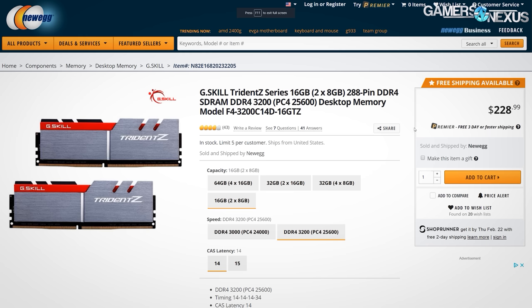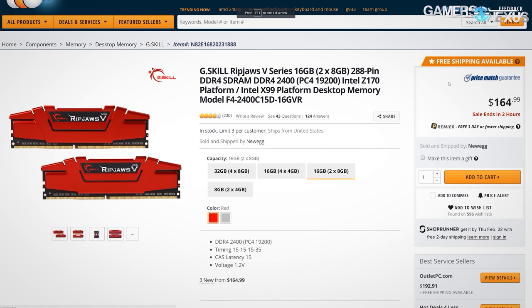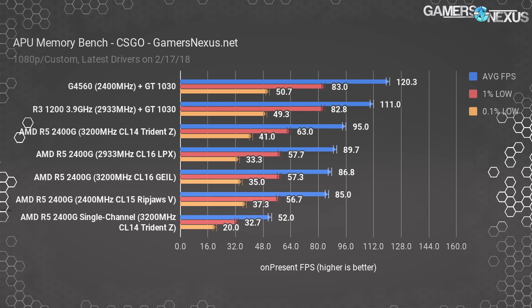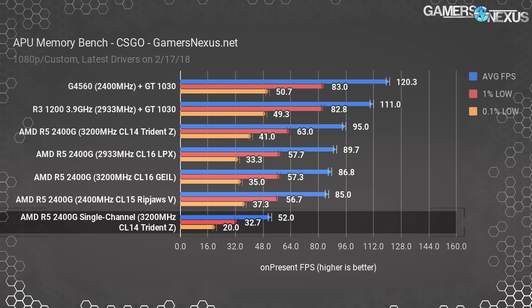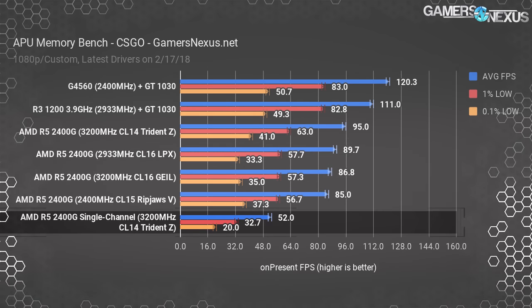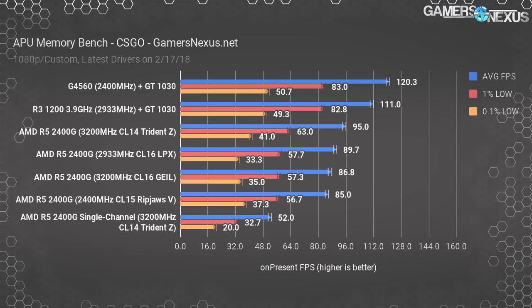Looking at Newegg, the price difference is about $230 for the Trident Z kit at 16 GB versus about $165 for the RipJaws 5 kit — strictly comparing the exact two kits tested. Single channel testing had us at 52 FPS average, with 0.1% lows significantly reduced and more frame time variance than previously. We're about 83% ahead with the dual channel Trident Z kit.